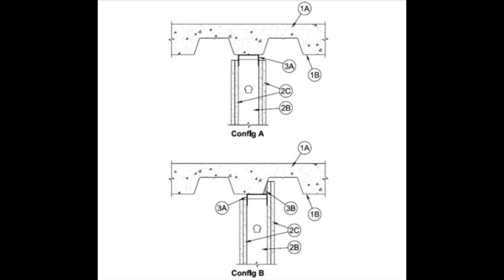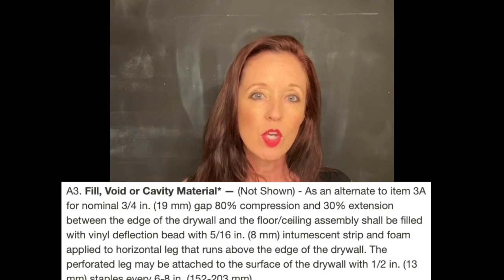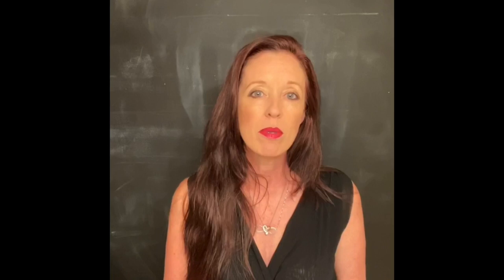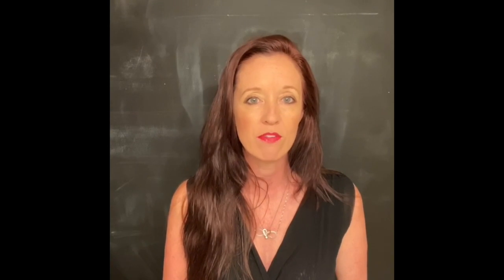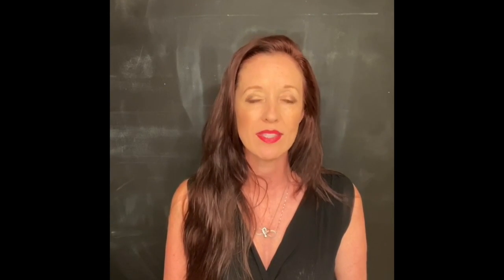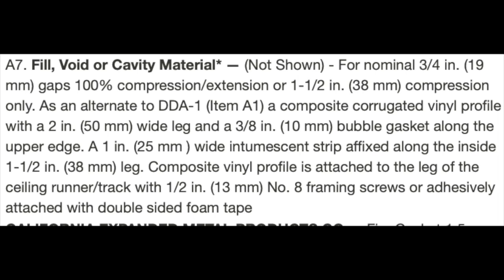With this firestop detail, you can work with the Hot Rod Type X, the Hot Rod XL, and the Fire Gasket. When you use the Hot Rod Type X or the XL, you can expect a nominal three quarter inch joint and the movement allowances will be 80% compression and 30% extension — that will be movement between the top edge of the drywall and the underside of the floor ceiling assembly. The Fire Gasket 0.5, 1, and 1.5 will have different joint sizes. If you're working with the Fire Gasket 1 and you have a nominal half inch joint, you can have 100% compression or extension, or 100% compression only. If you're working with the Fire Gasket 1.5, you can have a nominal three quarter inch joint and that will allow 100% compression or extension, or an inch and a half of compression only.